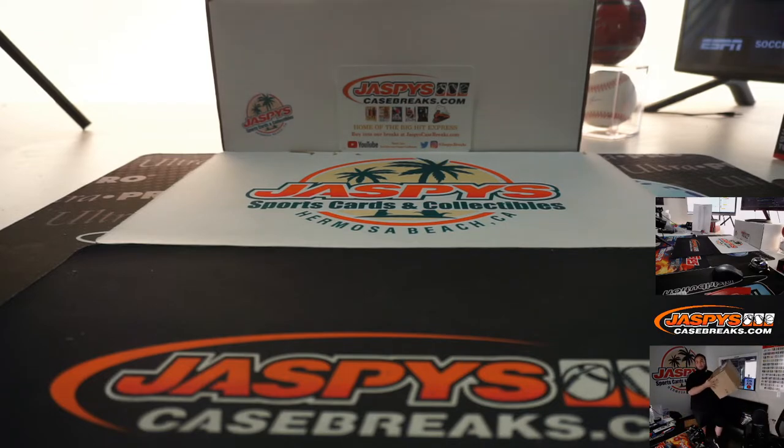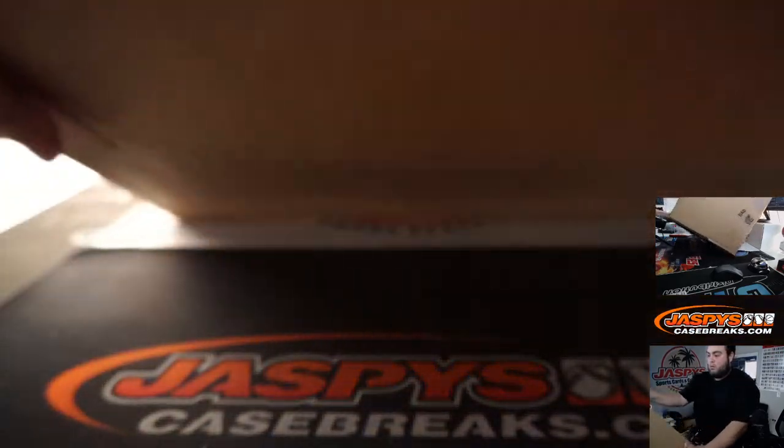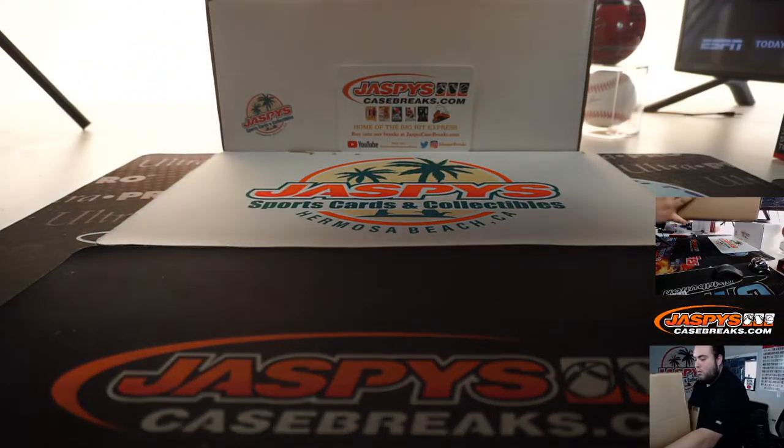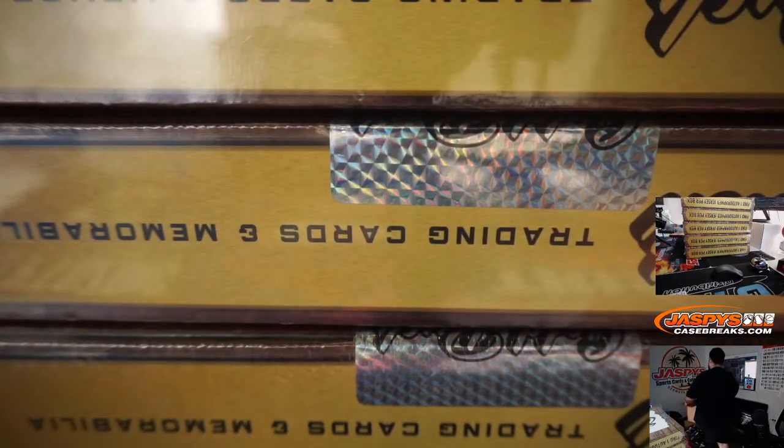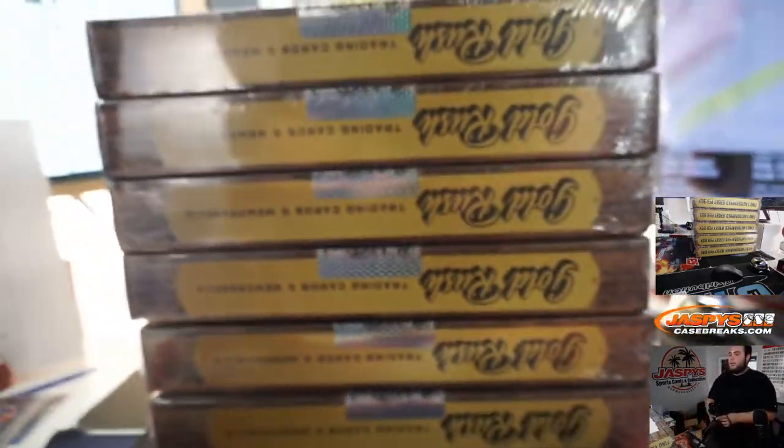All right, I got the case right here. Let's quickly open it. Let's go. Just to show you guys — six jerseys: one, two, three, four, five, six.